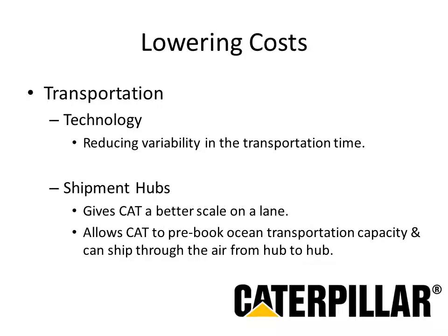One way to drastically improve supply chain is by lowering costs. For Caterpillar, lowering transportation costs was a main focus. They built a control tower to achieve end-to-end visibility throughout the shipping process, allowing them to measure carrier lane performance and variability. By achieving lower variability in shipping times, Caterpillar was able to lower their need to carry excess inventory. They also created shipment hubs, giving them better scale on lanes and allowing them to pre-book ocean transportation and ship air freight from hub to hub.